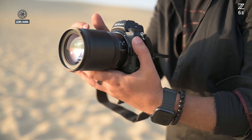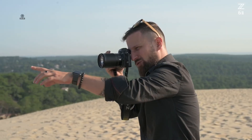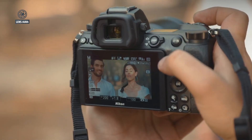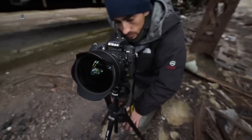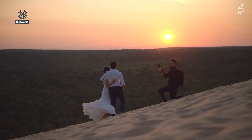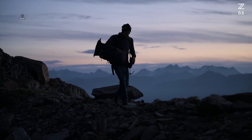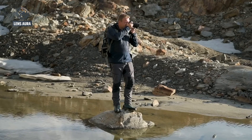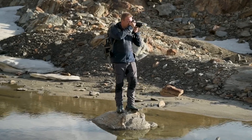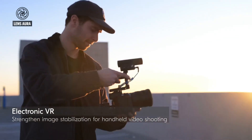For others, it will feel like a long-overdue answer to years of waiting. Either way, the stakes are high. With its rumored 67MP sensor, AI-powered autofocus, hybrid video capabilities, advanced stabilization, and improved usability, the Nikon Z73 could emerge as one of the most significant cameras in Nikon's modern lineup. It is not just about keeping up with the competition — it's about redefining what a high-resolution mirrorless camera can be in 2025 and beyond.